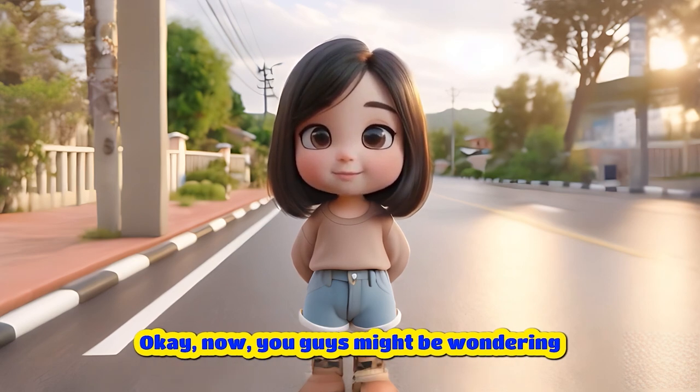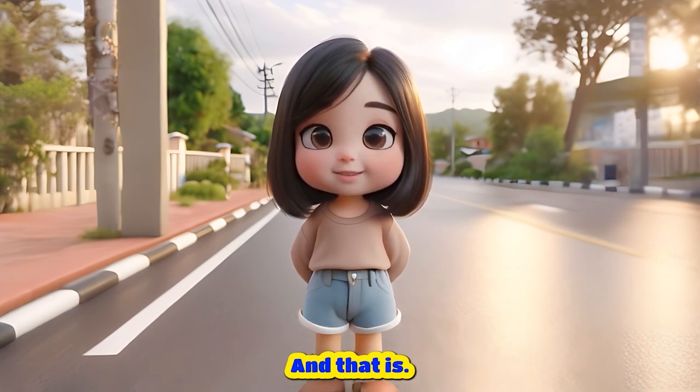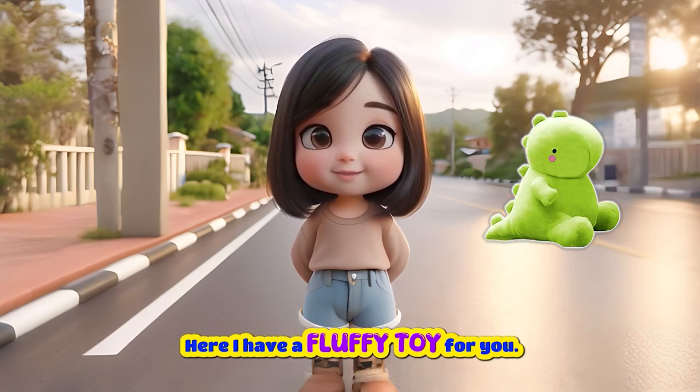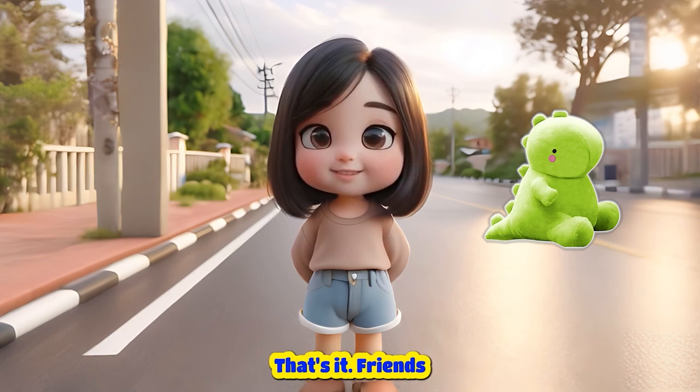Okay, now you guys might be wondering where the surprise is. And that is, ta-da! Yes, here I have a fluffy toy for you. Come on, take it. That's it, friends. Goodbye. Bye.